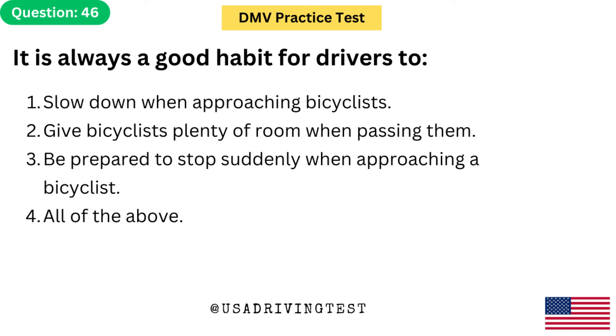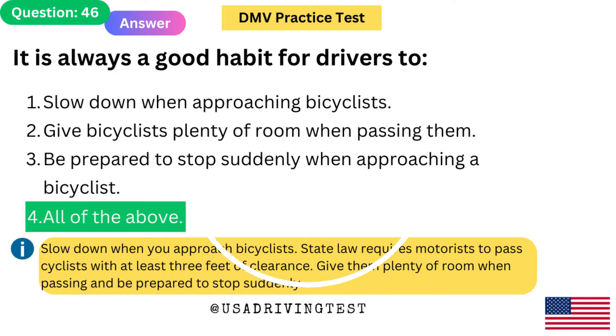It is always a good habit for drivers to: 1. Slow down when approaching bicyclists. 2. Give bicyclists plenty of room when passing them. 3. Be prepared to stop suddenly when approaching a bicyclist. 4. All of the above. The answer is 4: All of the above. Slow down when you approach bicyclists. State law requires motorists to pass cyclists with at least 3 feet of clearance. Give them plenty of room when passing and be prepared to stop suddenly.